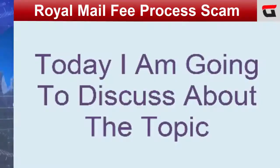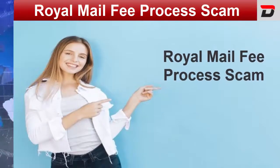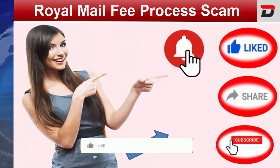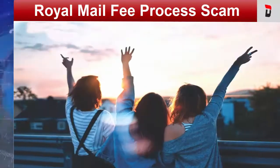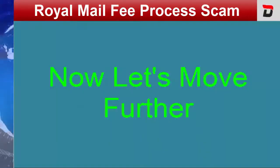Welcome to our channel. Today, I am going to discuss about the topic Royal Mail Fee Process Scam. Do you know anything about this Parcel Fee Scam? For knowing it, you need to watch the video till the end. Also, do not forget to like the video, share the video and subscribe to our channel. This will keep you updated with all the latest and trending news each time. So friends, let's move further.